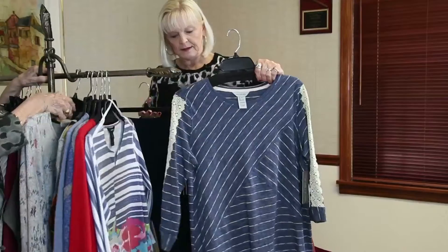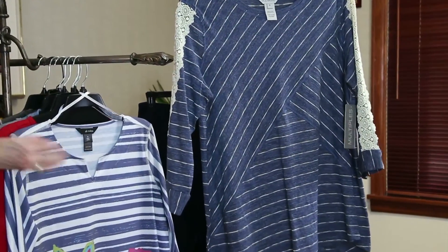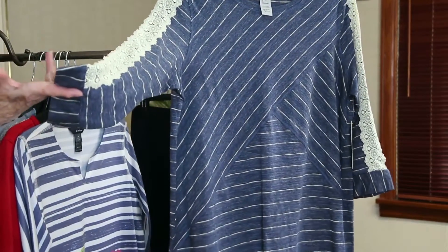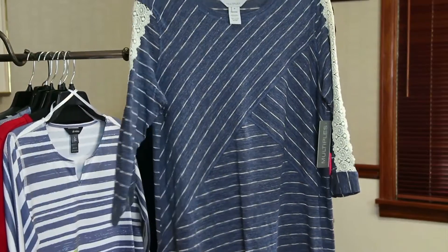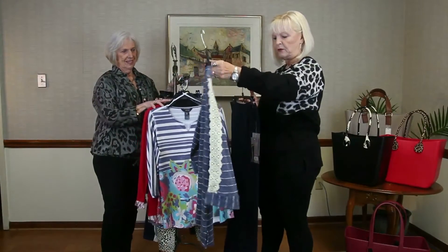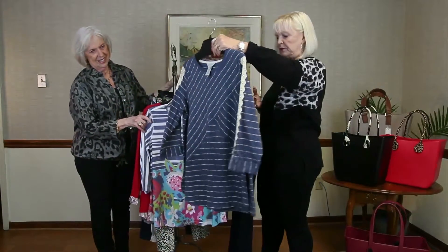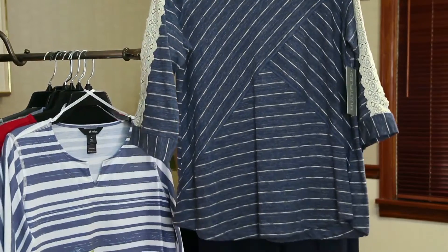This is a Multiples piece. The detail on that one is the little lace down the sleeve. It's a three-quarter length sleeve, a little scoop neck. But the lace is very pretty. And of course the stripes go around. Everybody can wear these. The detail on the front is the way it's kind of cut with different stripes — they go different directions. It just makes it more interesting.